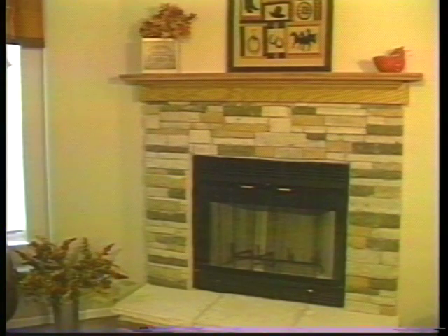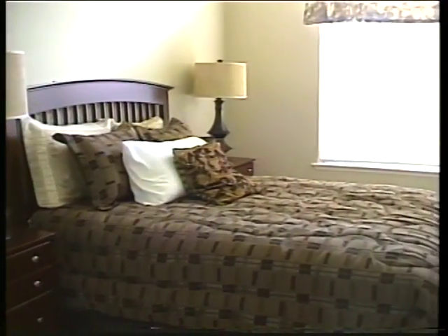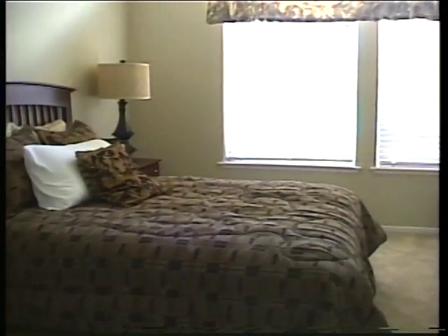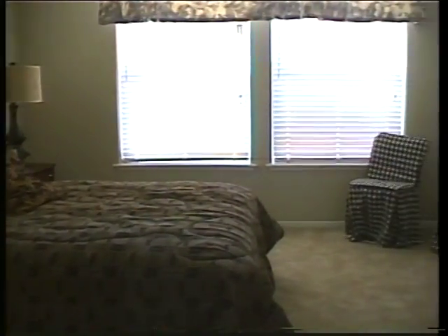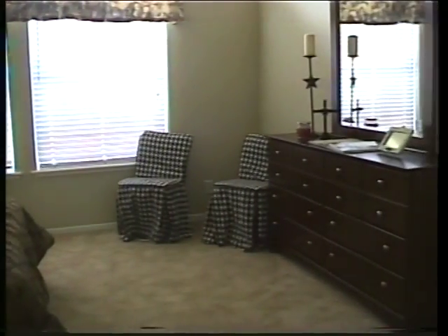Fireplaces are optional. A corner fireplace provides cozy warmth in this living room. Bedrooms are spacious — this master bedroom accommodates a king-size bed with side tables and a large dresser. There is still room for chairs.